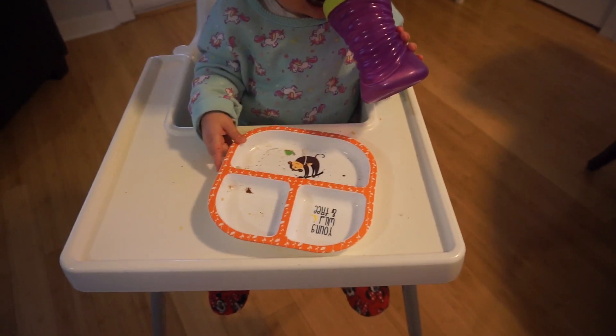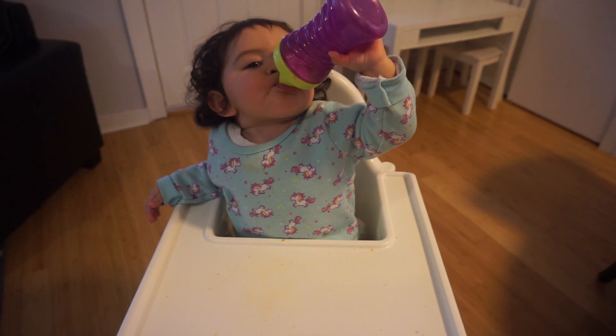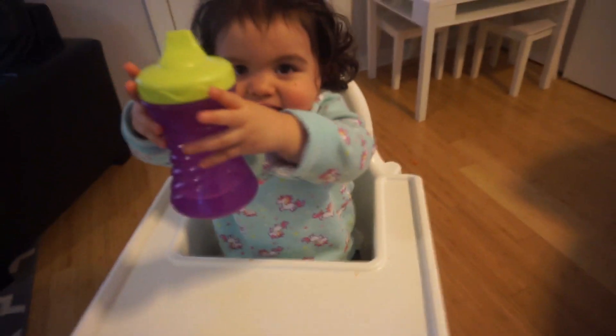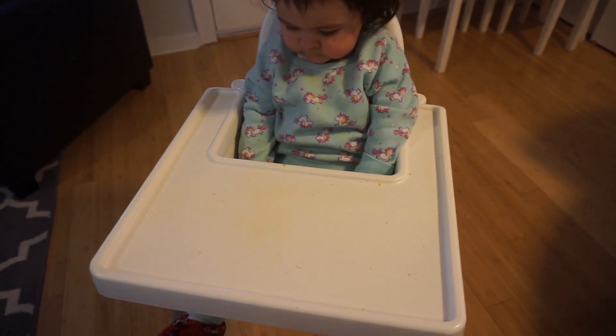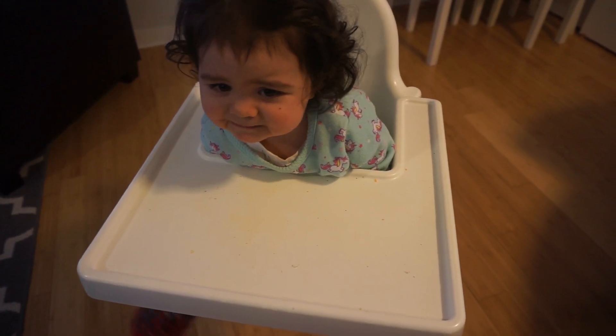She did pretty good. Some of it ended up on the floor, but she's done and drinking her water. I think I'm going to hold out on the fruit and give it to her a little bit later — I think she's pretty full. You want to get down? Okay.